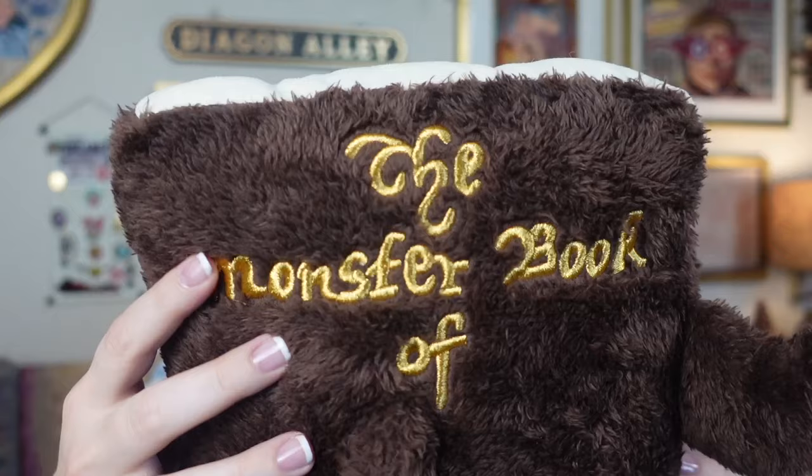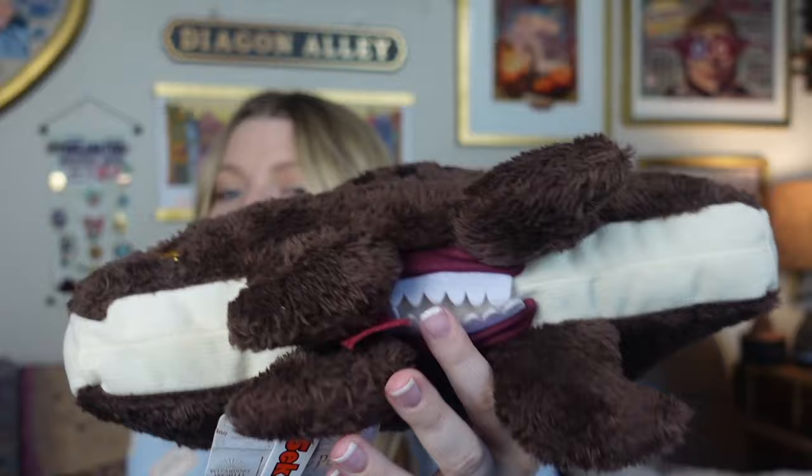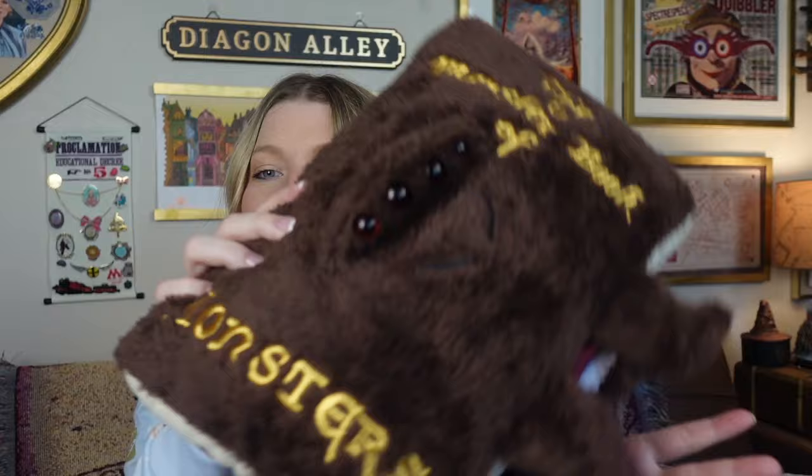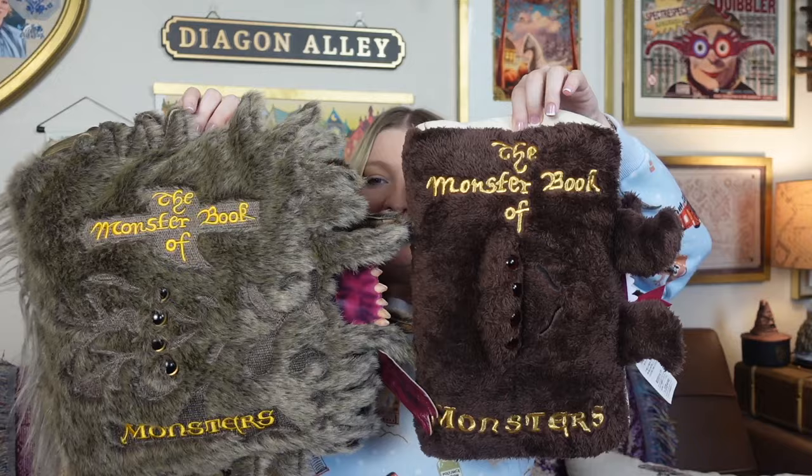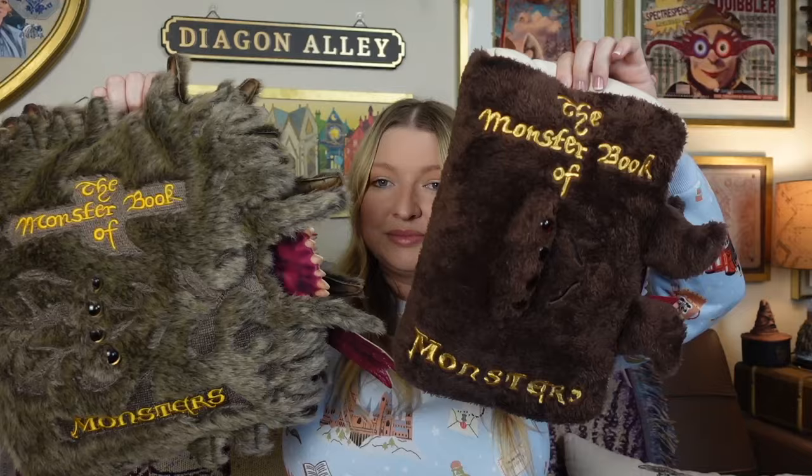Next we have a plushie — it's like a plushie pillow of the Monster Book of Monsters and I thought it was so flippin' cute. Here's the Monster Book of Monsters stitching, the eyes, the cute little mouth, and it's got a tongue sticking out. It says 'Monsters' on the bottom and looks like pages. It's a great size, on the smaller side. In comparison to the Noble Collection one it is a lot smaller and darker, but it's so cute. This one looks a little more movie accurate, realistic in a sense, and the other's a little more cartoonish.